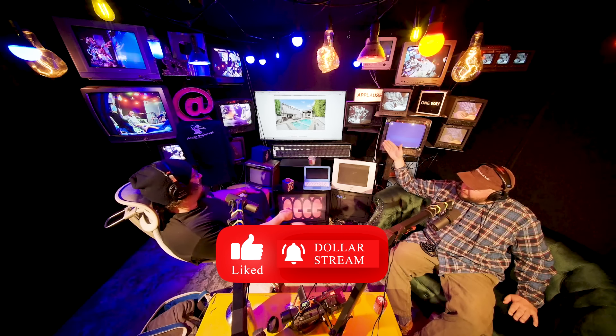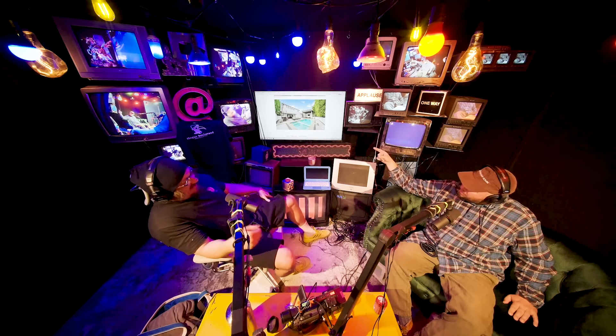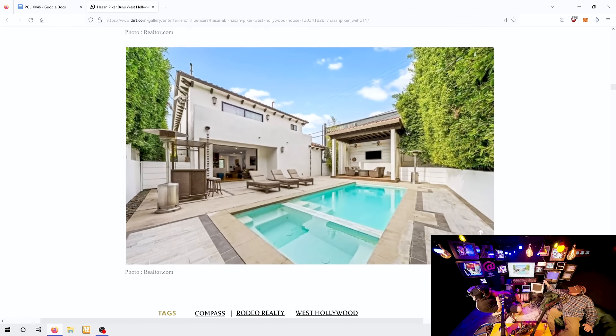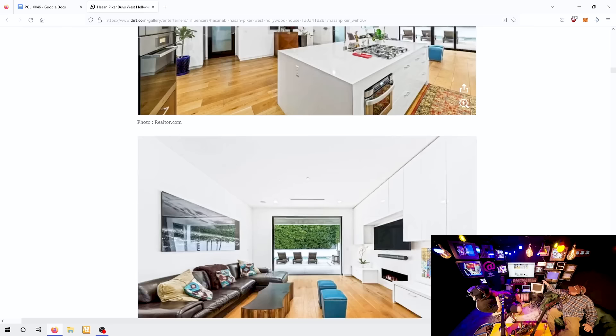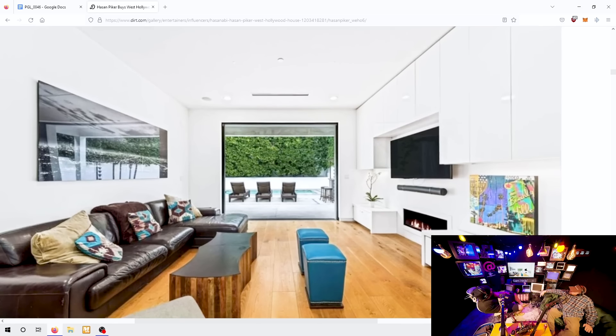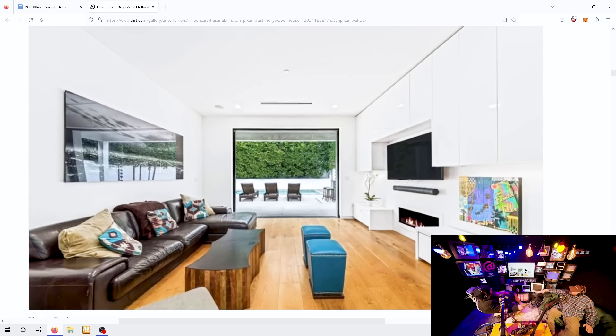My beef is with the guy who flipped your house. Is that a nano wall? Can you go back to the living room inside looking outside? Oh, they did put a nano wall in. What is a nano wall? It's like a folding hideaway door-wall thing — those are 10 to 20 grand for a good one.